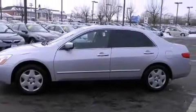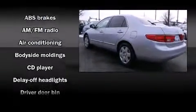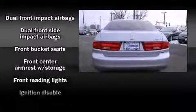Honda infused the interior with top-shelf amenities such as delay-off headlights, front and rear cup holders, one-touch window functionality, a tachometer, variably intermittent wipers, and power windows.